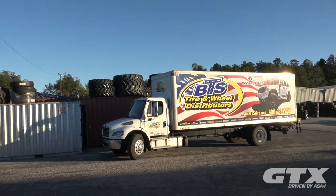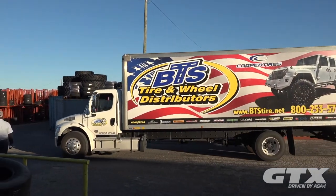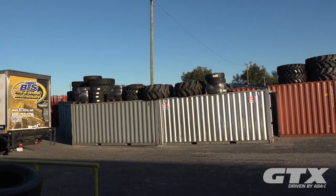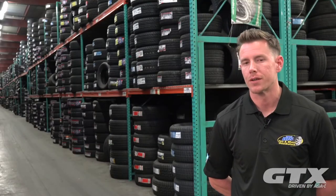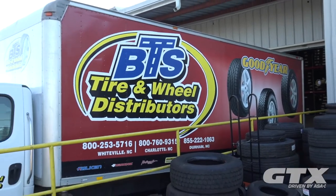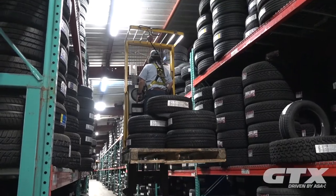We average, usually during the week, anywhere from 2,500 to 3,000 tires a day going out. And then we usually average about two to three trucks coming in every day. Fridays are kind of our bigger days — we usually take in about 6,000 tires a day on Fridays.